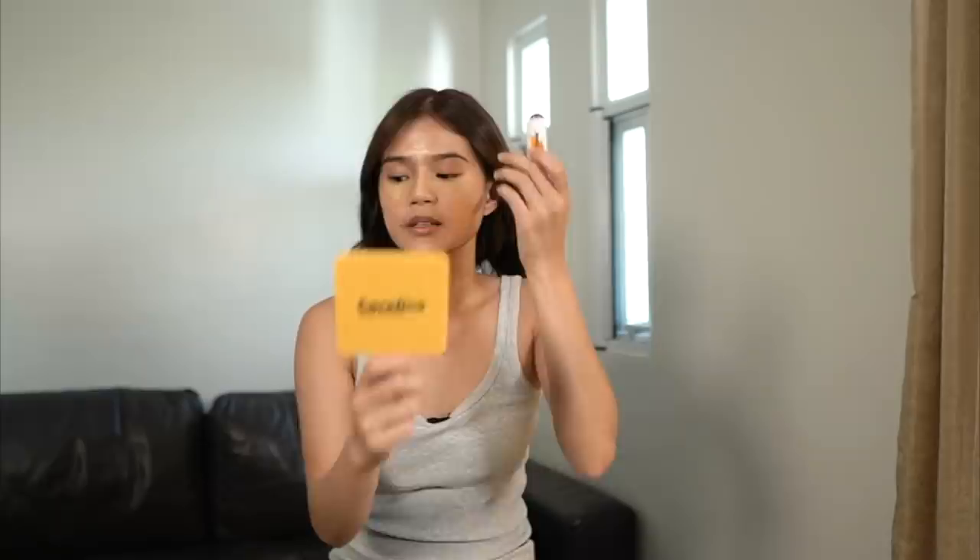Now let's contour. I'm using the Careline Contour Stick. We're going in on the cheekbones — drawing here, then here. And then of course we're going to define the forehead. Guys, it's looking like a face already! I hope you're still watching me. And then the nose. I think that's okay now. Let's blend that, of course.